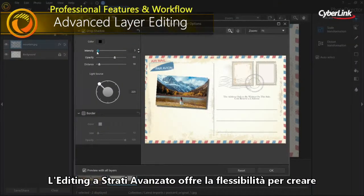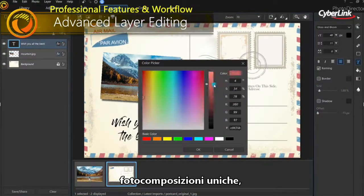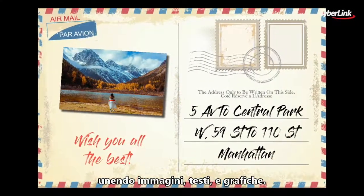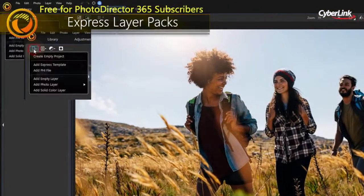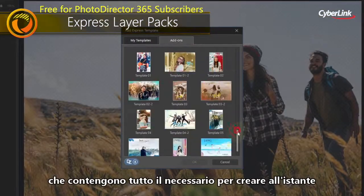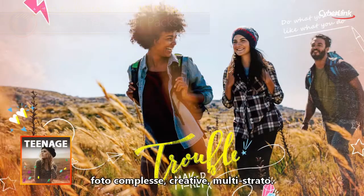Advanced layer editing provides the flexibility to create unique image compositions by combining images, texts, and graphics. We've simplified layer editing with Express Layer Templates that contain all the components to instantly create creative, complex, multi-layer images.